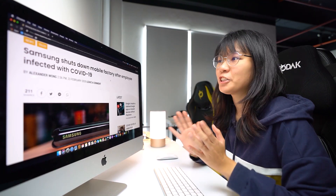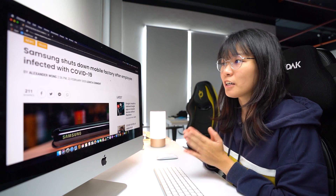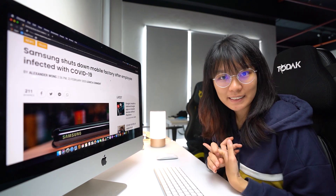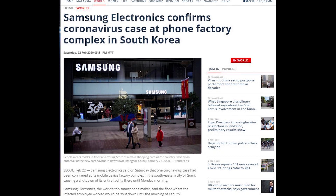Samsung Electronics has shut down its mobile device factory in South Korea after a confirmed coronavirus case was reported at its complex. Samsung Electronics is shutting down the floor where the infected employee had worked until the morning of 25th February 2020. The affected employee is said to be a member of the wireless division, which is in charge of smartphone production.